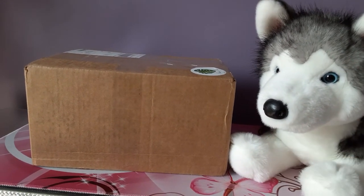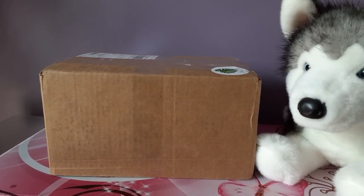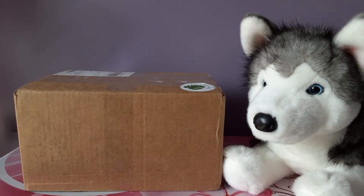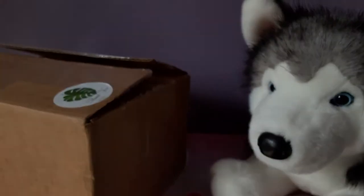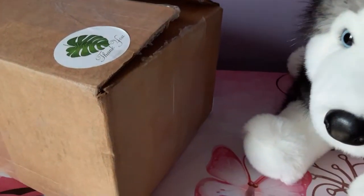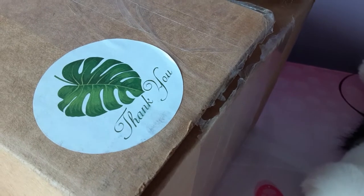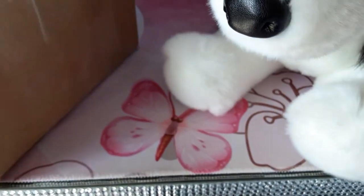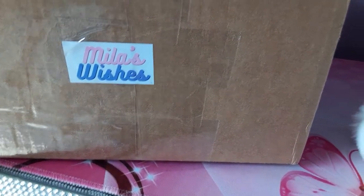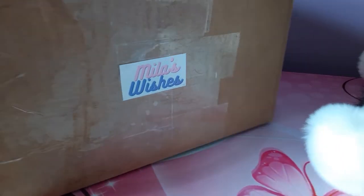I'm not even gonna talk about it just yet. I'm just gonna go right into it, open up the box, and describe exactly who this plush is. We have the box open and I just wanted to point out that the seller included a very nice little leafy sticker here — a thank-you sticker — and it looks like she has her own personalized store sticker. This was the eBay seller that I found this particular plush from.